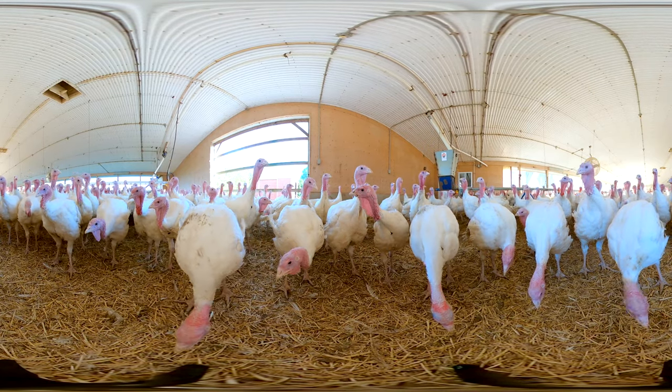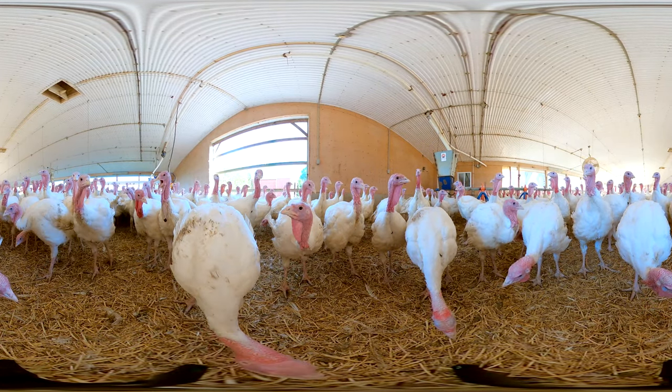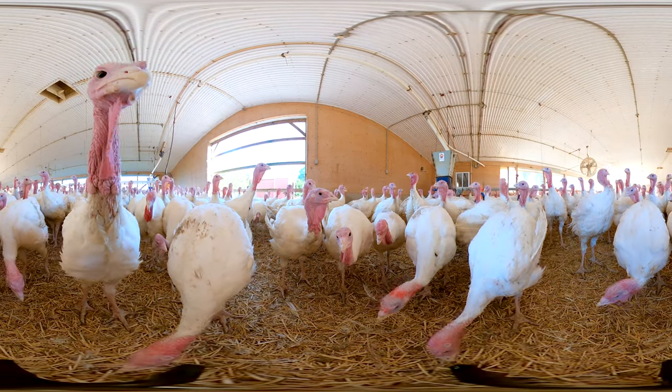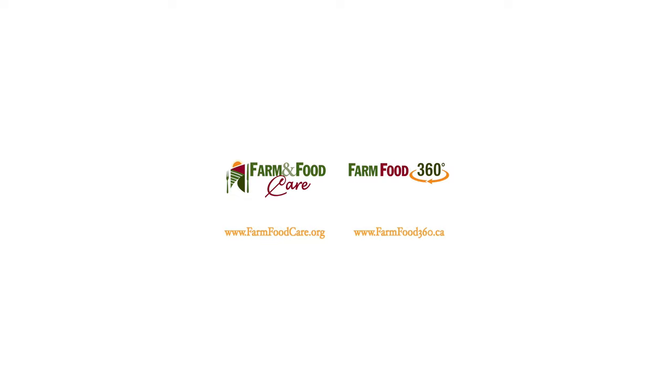Thank you for visiting this Canadian turkey farm. Hopefully you've learned something about turkeys that you didn't know before. If you'd like to learn even more, go ahead and click through to the other videos in this section.